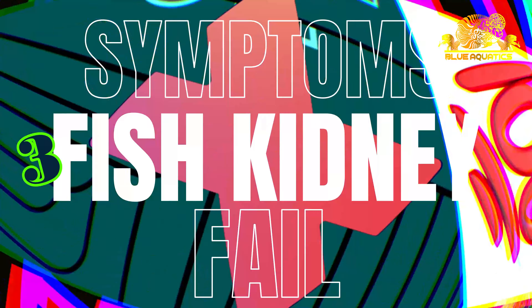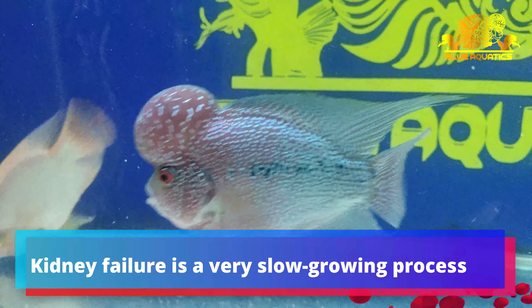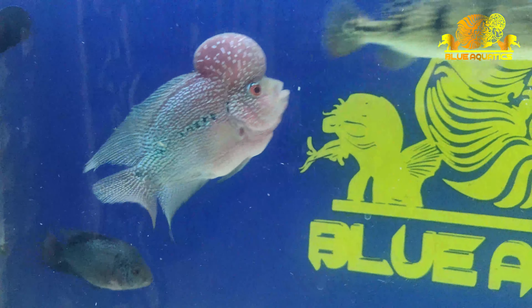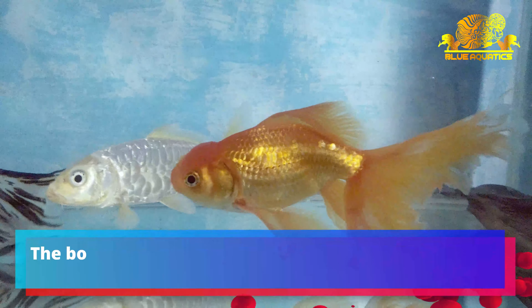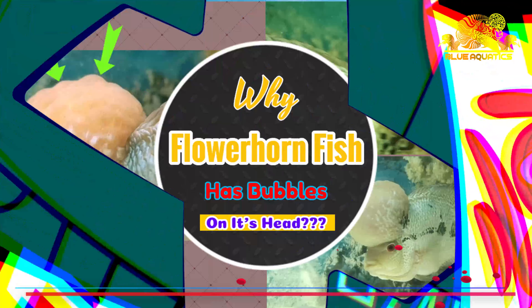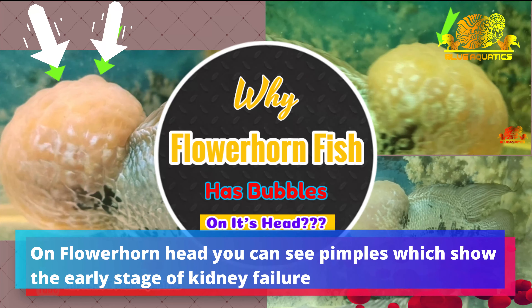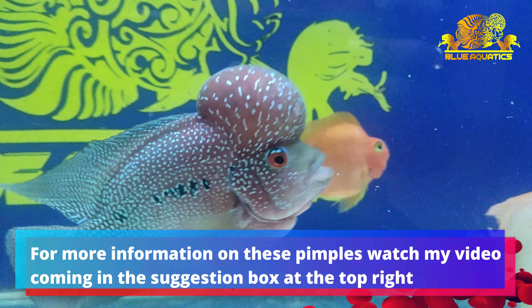Why does a fish kidney fail? This is a major concern in keeping aquarium fishes. As you can see in this video, the goldfish has a swollen belly, which may indicate kidney failure. This problem mainly occurs when the owner feeds over-protein food. After crossing a particular age, fish no longer require protein-rich food, but owners continue feeding it, which leads to kidney failure.